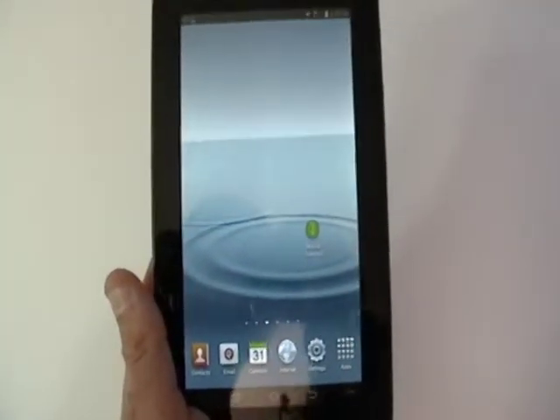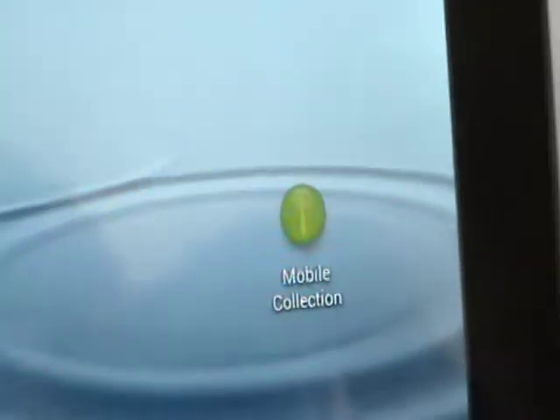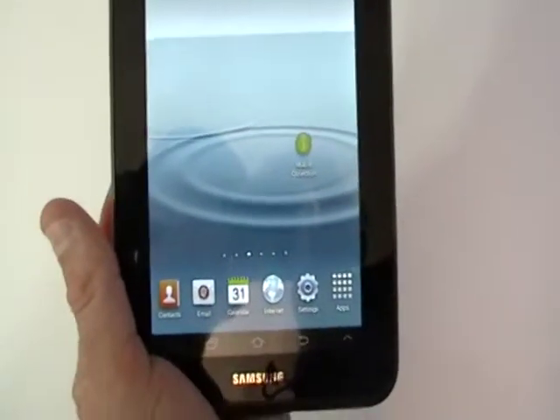This is a short demonstration of the real-time capability of the Mobile Collection App. The Mobile Collection App can run in real-time processing to accept credit cards if the device is online.